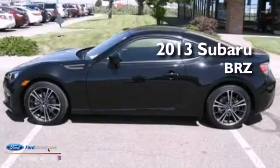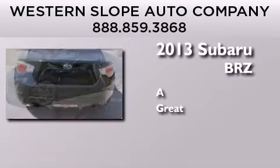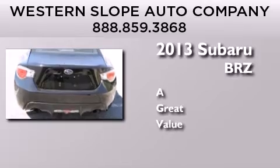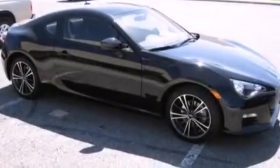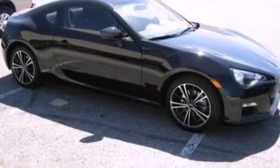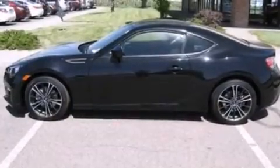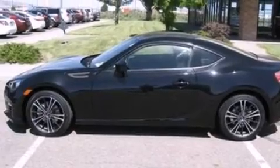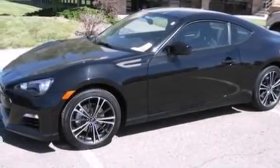This is a 2013 Subaru BRZ. Its top features include a navigation system, an 8-speaker stereo system, traction control and stability control systems, aluminum wheels, and a tire pressure monitoring system. The following features are also included.